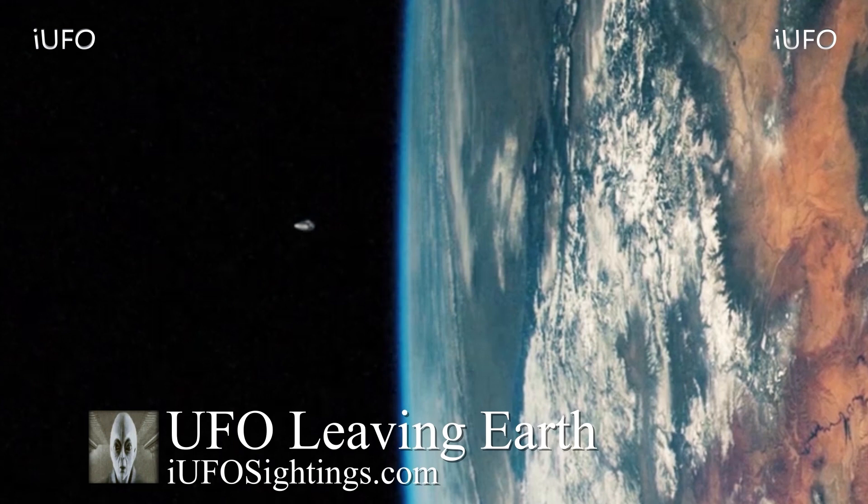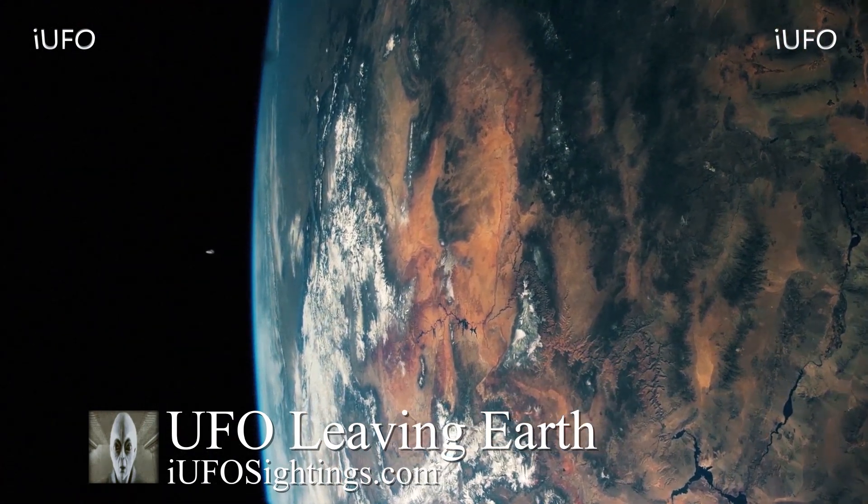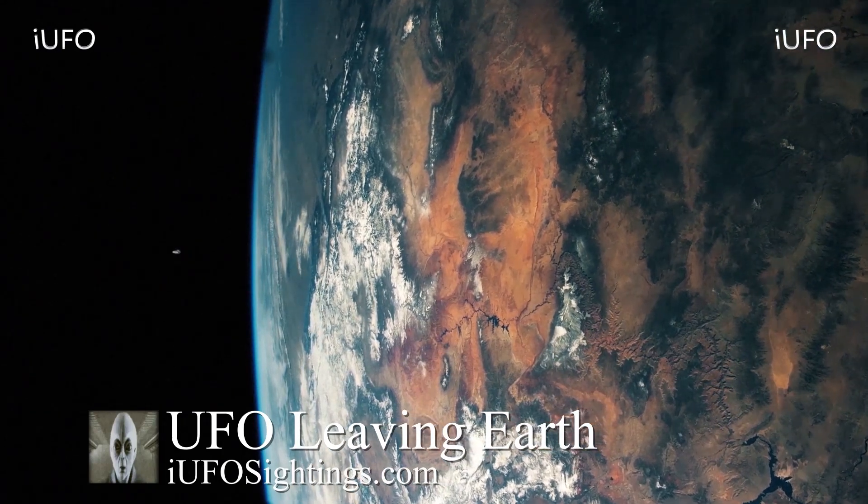Zoomed in, it definitely looks like some kind of spaceship — definitely a UFO. It doesn't seem to be emanating any smoke or anything like that. This one is definitely up in the air, ladies and gentlemen. If this is truly authentic footage, this could be proof positive. What is going on there? We want to pass it off to you — let us know your thoughts in the comments below. Is this a spaceship leaving Earth's atmosphere?